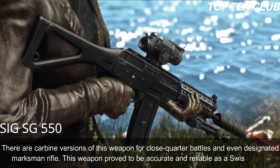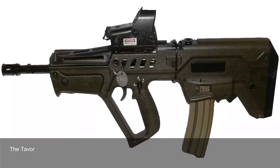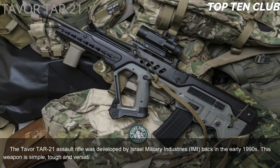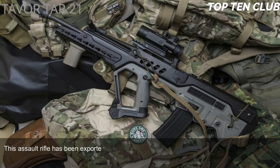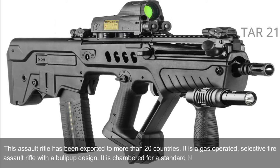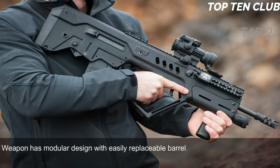Number 7: Tavor TAR-21, Israel. The Tavor TAR-21 assault rifle was developed by Israel Military Industries (IMI) in the early 1990s. This weapon is simple, tough, and versatile. It was adopted by Israel in 2006 as a standard-issue infantry rifle and has been exported to more than 20 countries. It is a gas-operated, selective-fire assault rifle with a bullpup design, chambered for standard NATO 5.56x45mm. The weapon has a modular design with an easily replaceable barrel, adaptable for a variety of roles.